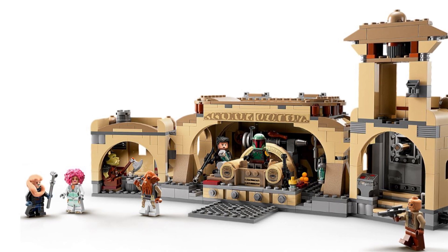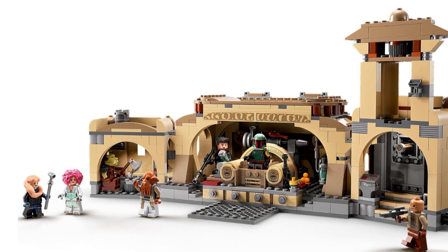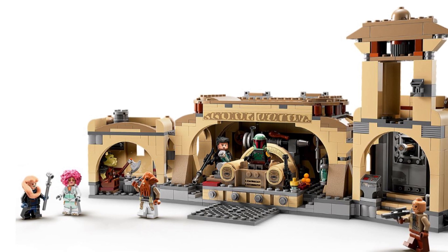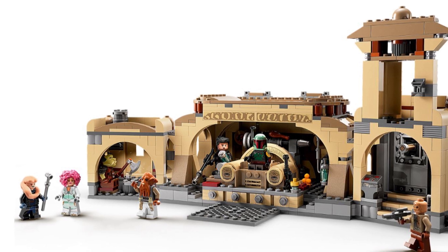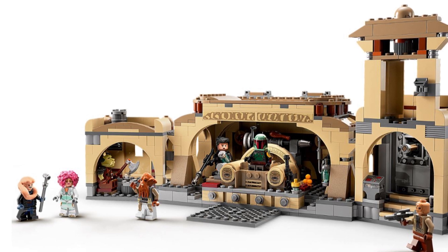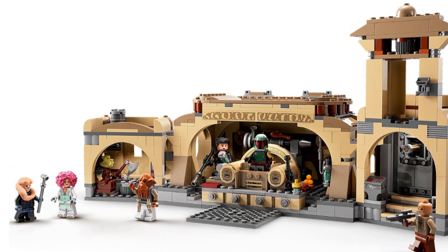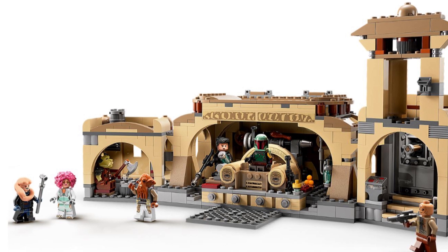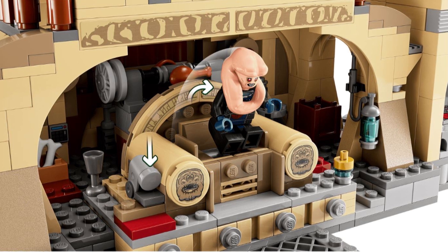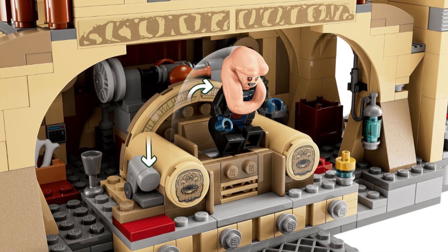This set is coming out on the 1st of March with 732 pieces, costing £89.99 or $99. It's going to have Boba Fett, Fennec Shand, Bib Fortuna, Fiel and Dancer, Quarren, Gomerian Guard, and Weequay Guard. It's a pretty good set with some quite cool characters. It easily gets you the two main characters — Boba Fett and Fennec Shand. It's sort of reminiscent of the end of the Mandalorian, and it's a mini scaled-down Jabba the Hutt's Palace since the 2012 version.